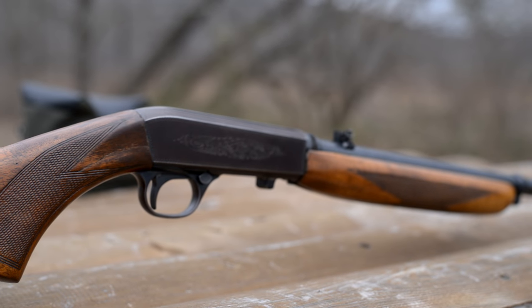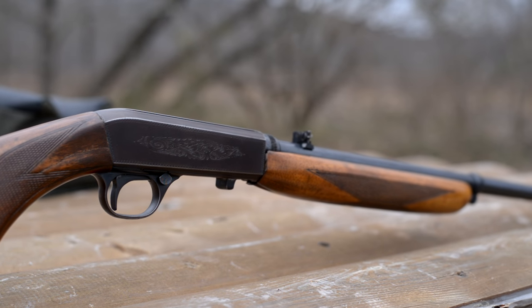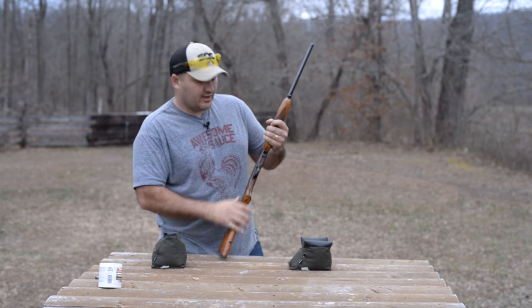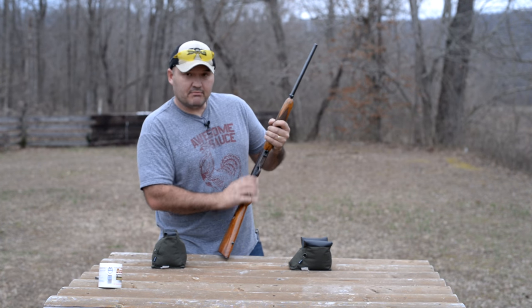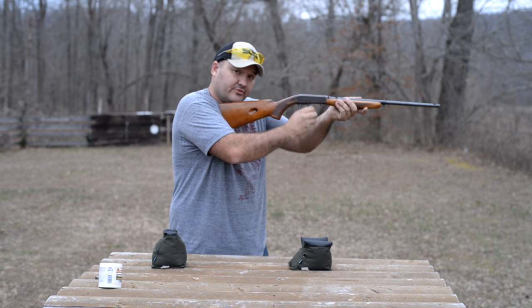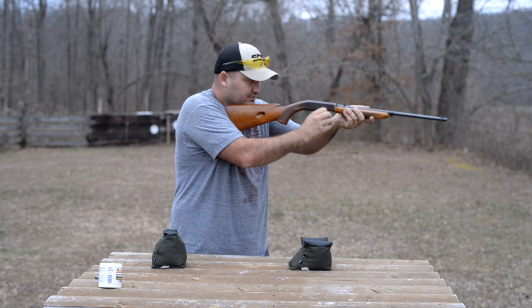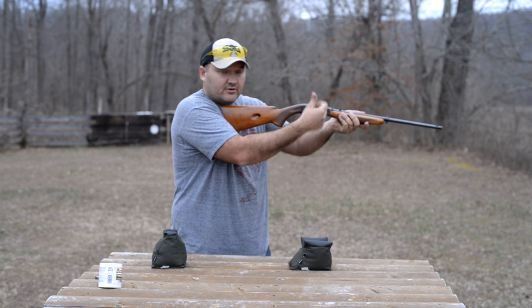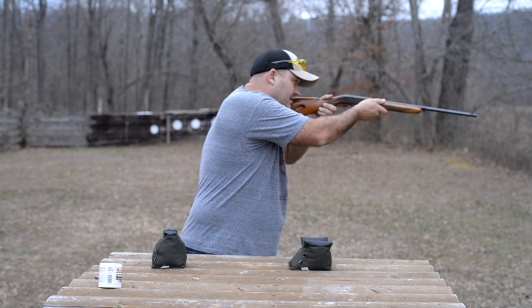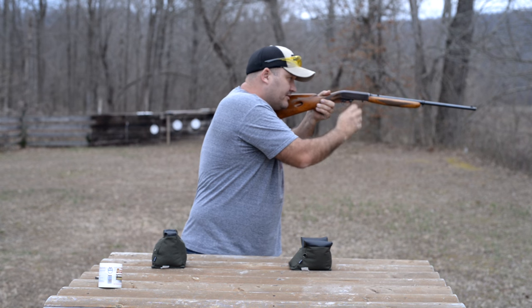It does have a cross bolt style safety in the upper front part of the trigger guard. The charging handle is built right into the bolt. It is a bottom ejecting design, which means when you are shooting it throws the spent shell casings and gases down instead of out across the face of the shooter — especially if you are left handed. Kind of nice to have that going down and away from you.